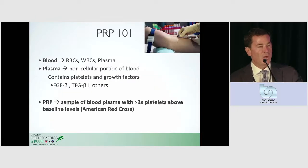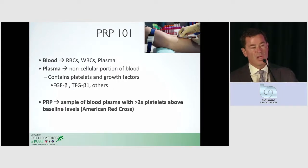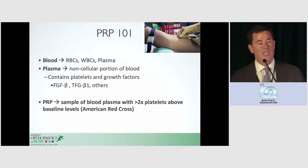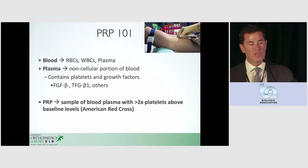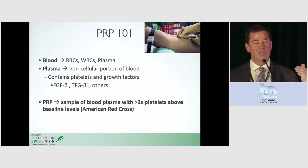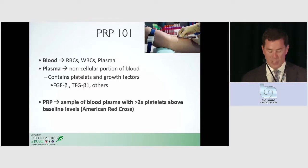Now, just PRP. Let's go over the basics so that this can lay the landscape when you start to hear about the clinical aspects of it. So we have venous blood, and that has cells — red blood cells, white cells, and plasma. It's the plasma portion that's of interest, and that's really the noncellular portion of blood. That's where our platelets are. That's where our growth factors are. So PRP is basically a sample of this plasma with some fold increase in platelets. That's the way you should think about it — it's really quite simple.